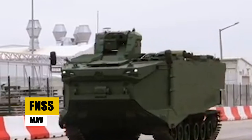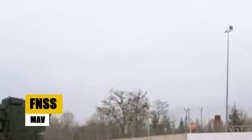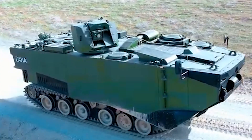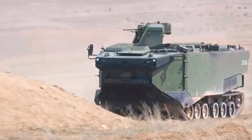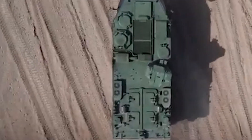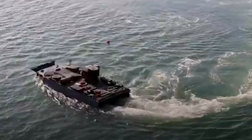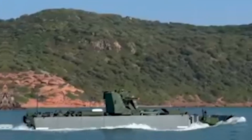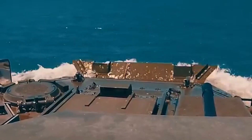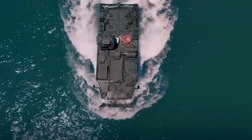The FNSS MAV is an 8x8 armored modular vehicle, designed to deliver superior protection and versatility in military operations. Powered by a powerful 600 HP diesel engine, it offers protection against 14.5mm armor-piercing rounds, ensuring the safety of its occupants. The FNSS MAV's modular design allows it to be configured for various roles, including troop transport and command vehicle functions. Equipped with advanced surveillance and weapon systems, its blend of protection, power, and adaptability makes it a crucial component in modern military strategies.